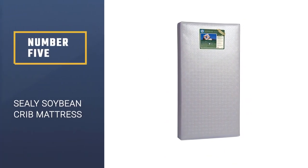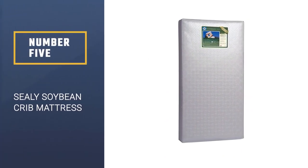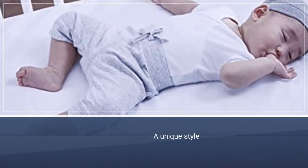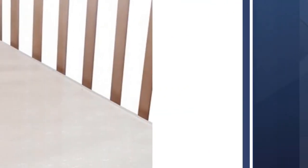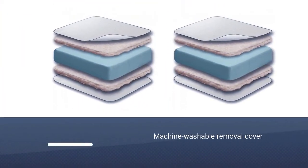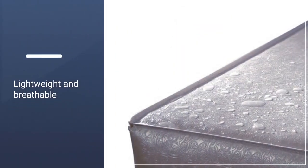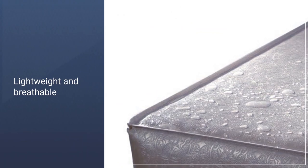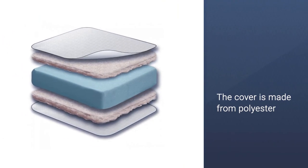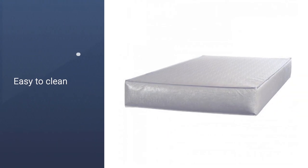Number 5: Sealy Soybean Foam Core Crib Mattress. Whether you're wiping up diaper leaks or just making sure you have the cleanest possible sleeping area for your little one, this style is unique because the entire mattress can be cleaned. The removable cover is machine washable and the web-like material on the inside can be fully rinsed. The interior structure is firm yet lightweight and breathable because the web is filled with air. It's not two-sided, but the brand says the mattress can be used for both infants and toddlers nonetheless. It has a polyester cover with polymer interior.